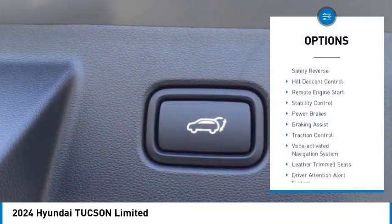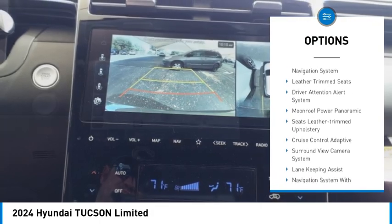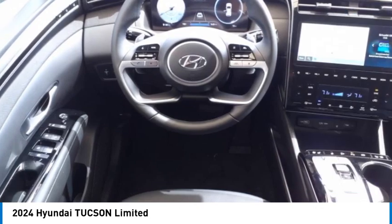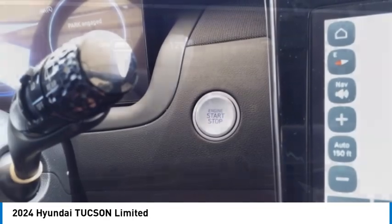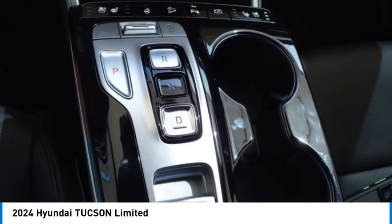Here are some of this vehicle's great options: power windows with safety reverse, hill descent control, remote engine start, stability control, power brakes, braking assist, traction control, voice-activated navigation system, leather trim seats, and driver attention alert system. Your new ride is just a phone call away.